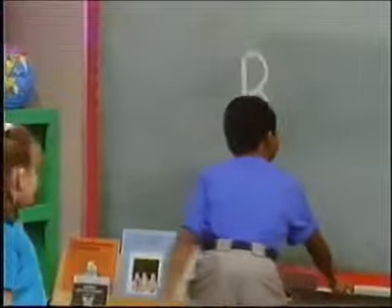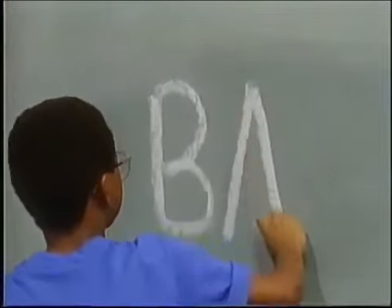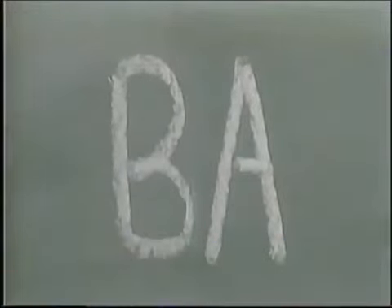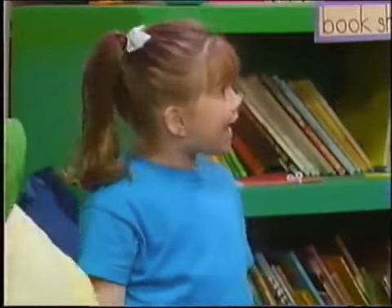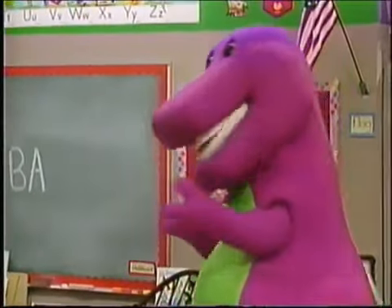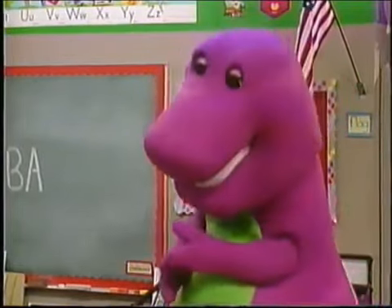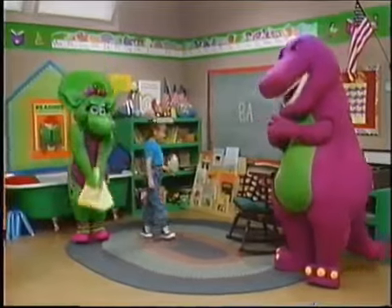I'll show you. It's a capital A. What game can we play with the letter A? Why don't we go on a capital A hunt? What's that? We look all around the classroom and see how many capital A's we can find. Neat. Let's get started, everybody.